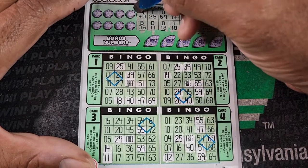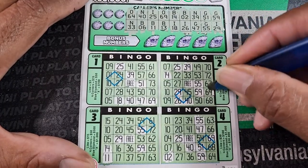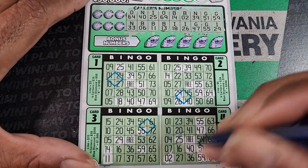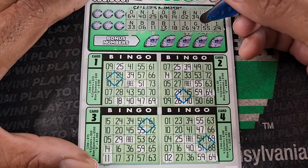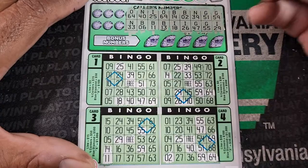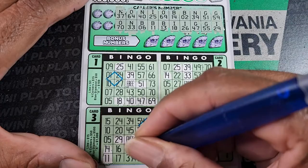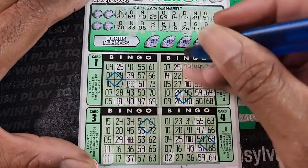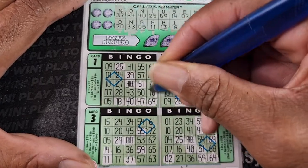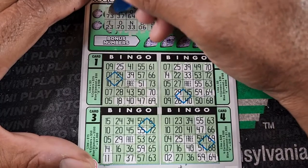There's a couple B5s. O64. N33. N37. O70. O73.